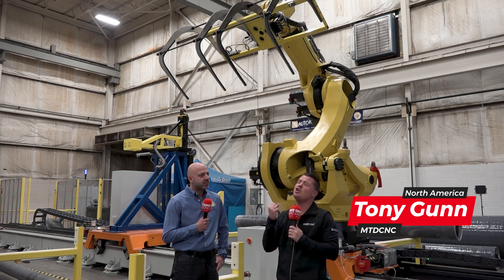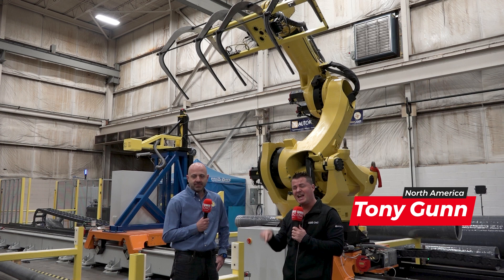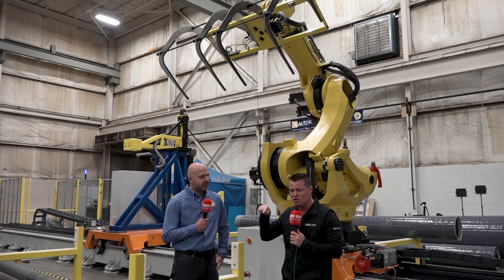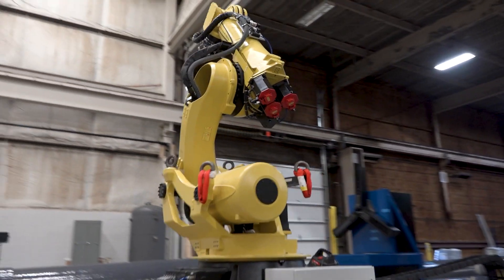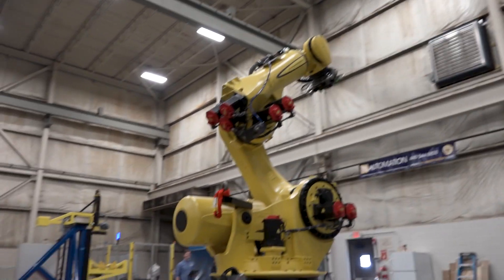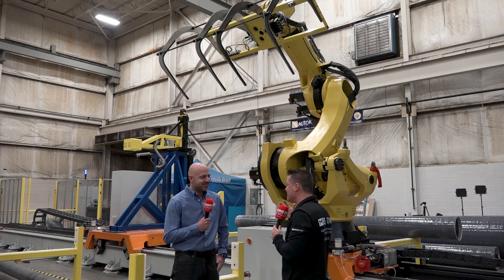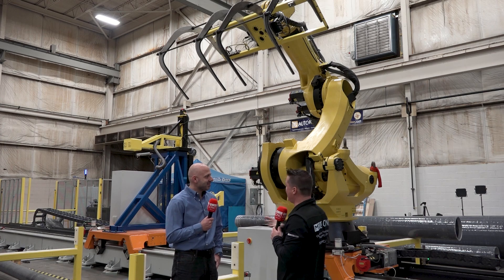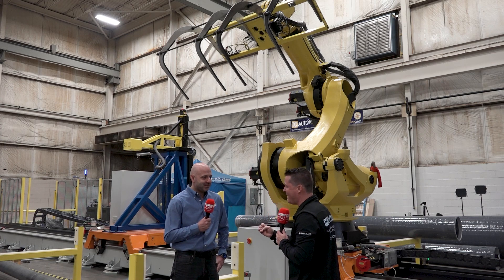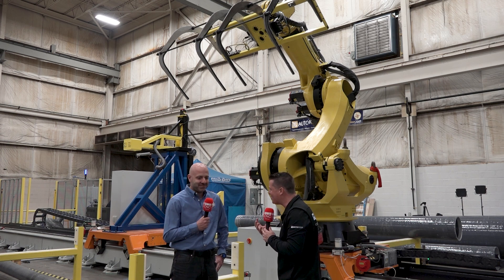We hear about and know the importance of automation, but this one specifically — I see automation as one of those types of companies that can do something so unique and so special that if you need that impossible type job, they turn it into 'I'm possible.' So Shady, let's talk about what this is. I know you were the guy that went out, put this all together, and made the magic happen. How did this all come together?